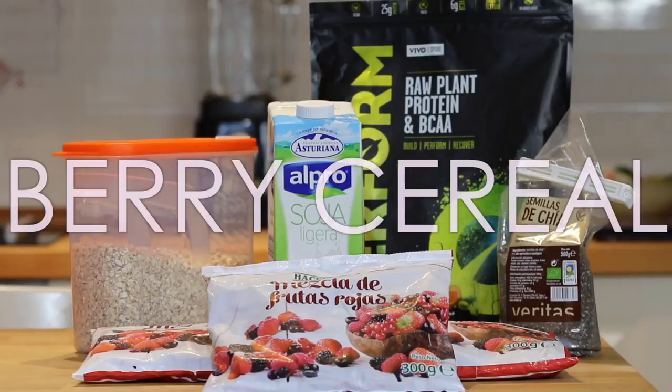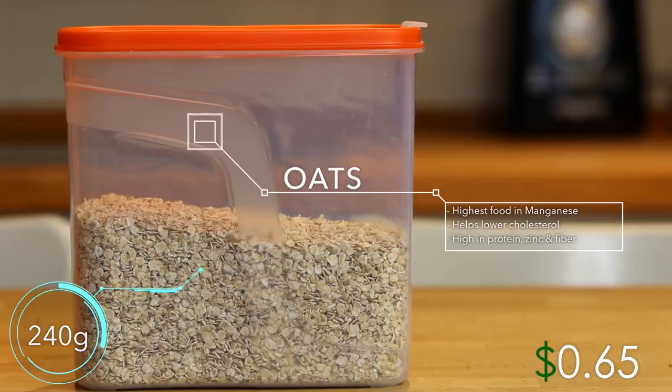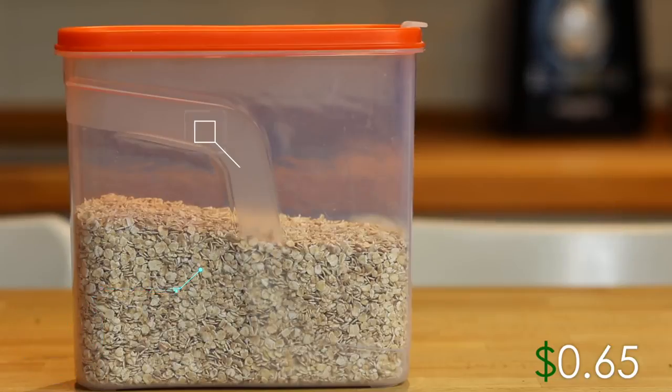We will be starting with the berry cereal. The ingredients you will be needing are 240 grams of rolled oats, which are actually the food with the highest manganese content and are also high in protein, zinc and fiber. This only comes to 60 cents, but remember the prices may vary depending on where you live.